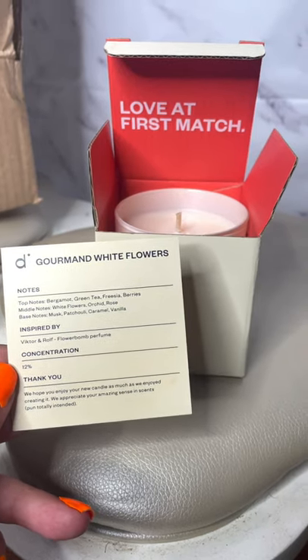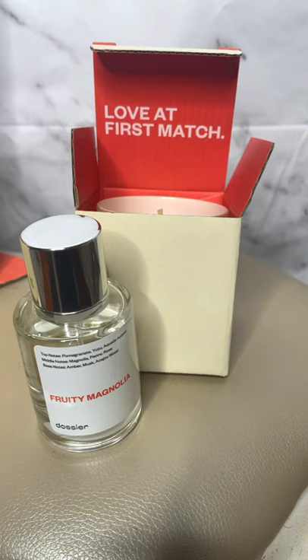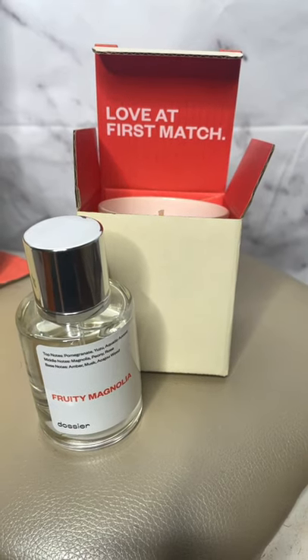So if you guys are interested in receiving any of these perfumes or candles, you can go to my description box down below where there is a code for you to use. Now on to the video.